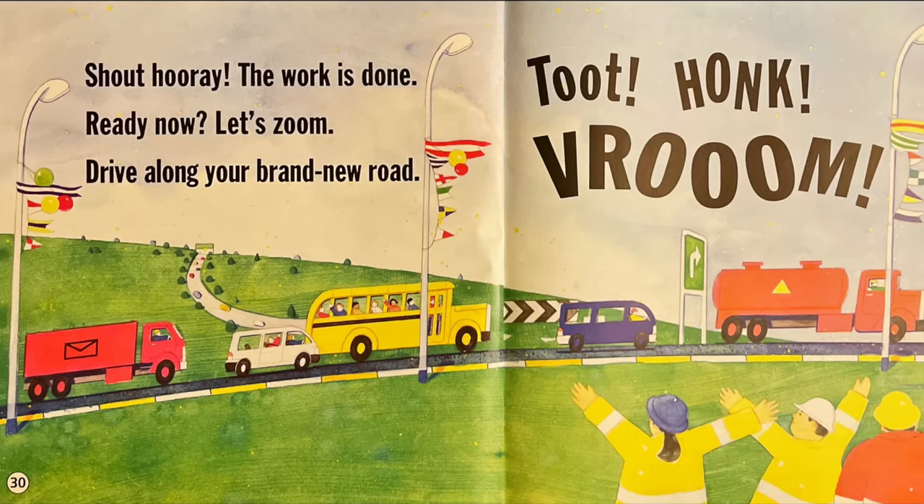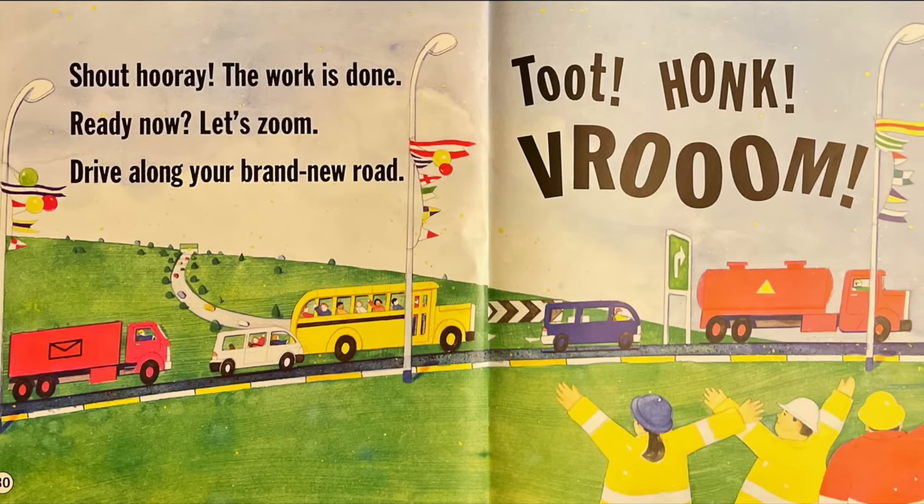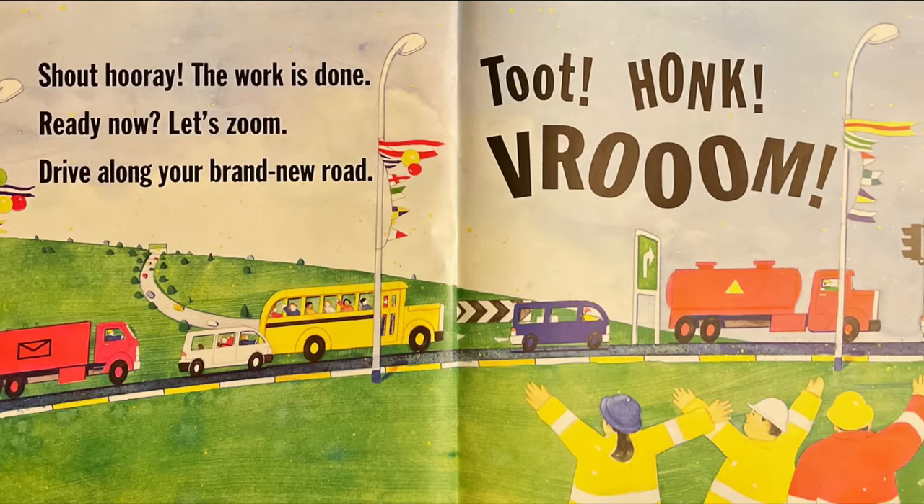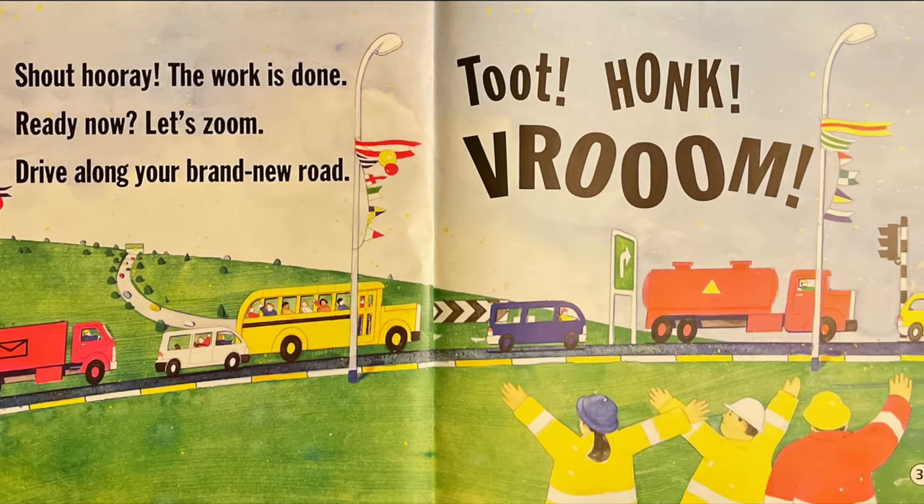Shout hooray! The work is done. Ready now? Let's zoom. Drive along your brand new road. Toot, honk, vroom.